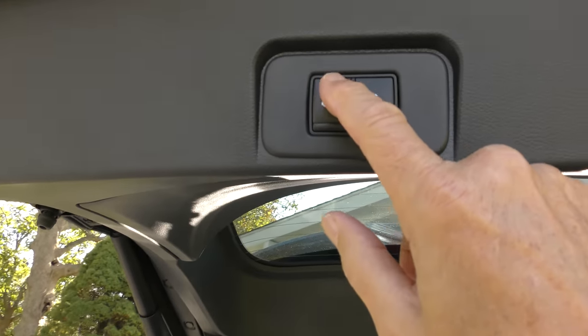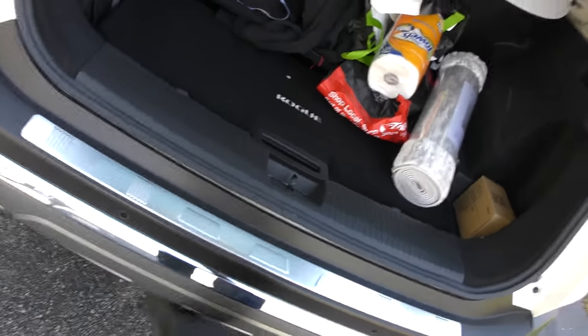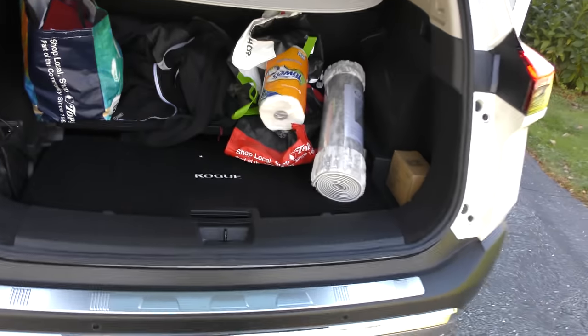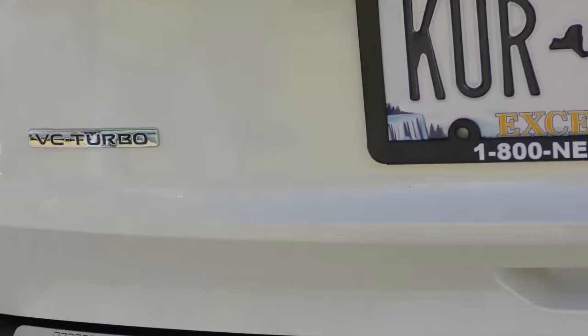You can lock it and open it from here. These things are well thought out — the trunk opens itself. And if you have your key in your hand, you can do that one Ford started: you can kick under here to open it. Look, there's a Niagara Falls graphic — that's my hometown. Kind of a crappy rendition of it if you ask me, the water looks better than that.